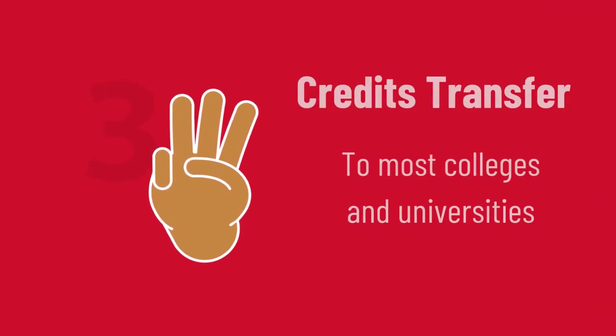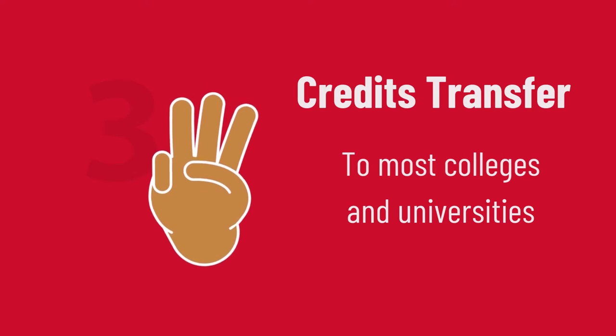These credits will transfer to most colleges and universities, typically as a general education or elective course. No matter what you plan to major in, you will need elective credits to earn your degree, and this is a great way to get a head start.